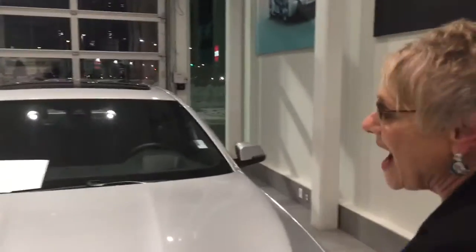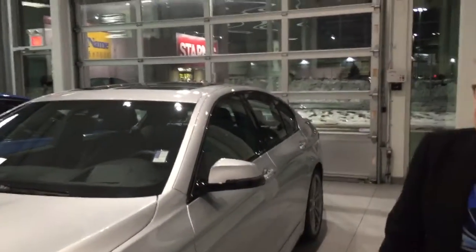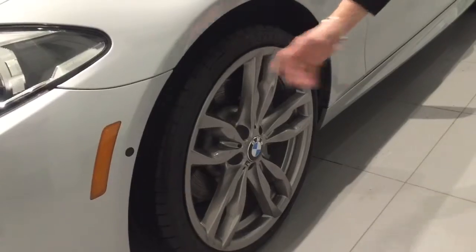This is an absolutely stunning silver glacier paint that is going to wow all of your friends as you show up on New Year's Eve in this great 535i. It also has low profile 20-inch stunning wheels.